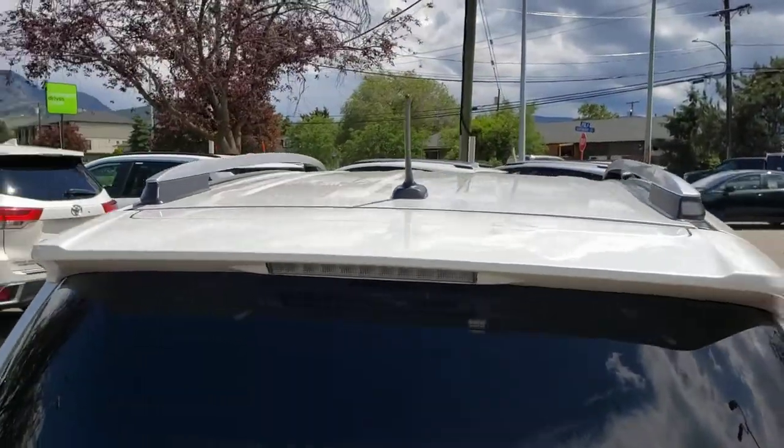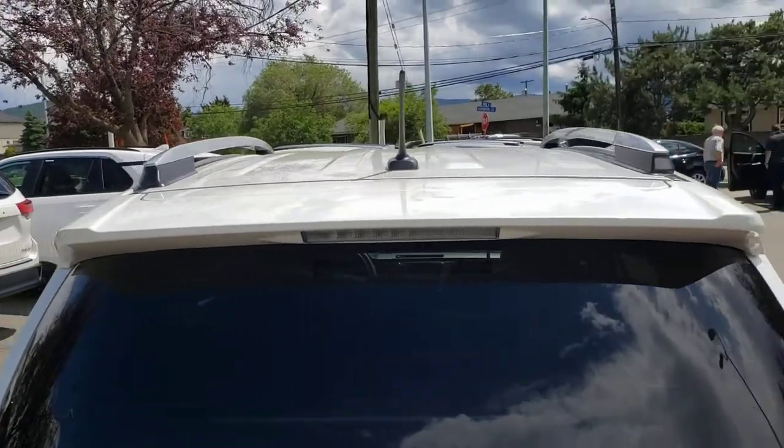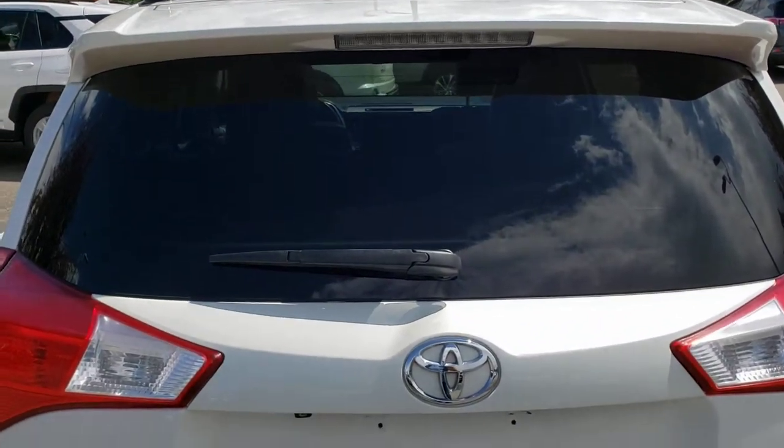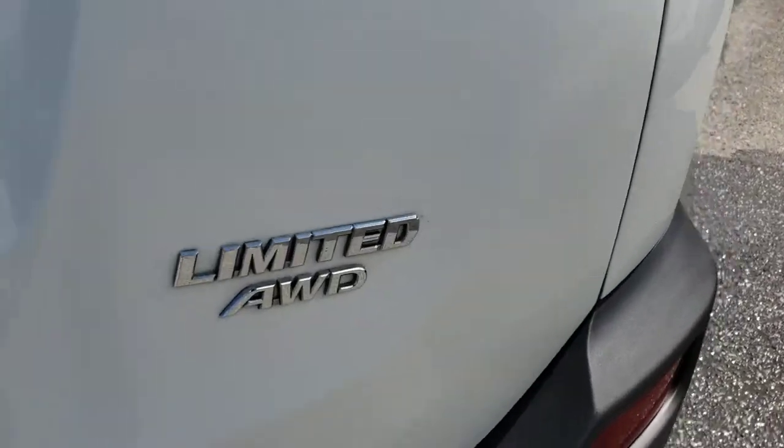As we head towards the back of the vehicle you'll find the roof mounted antenna as well as the color-matched through spoiler with the integrated brake light. Back here you've also got a rear windshield wiper as well as the RAV4 badging and the Limited all-wheel drive badging.